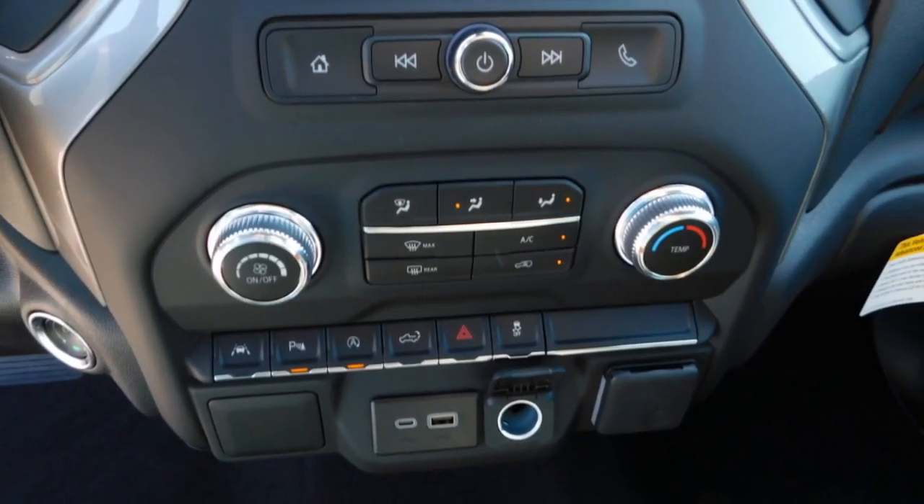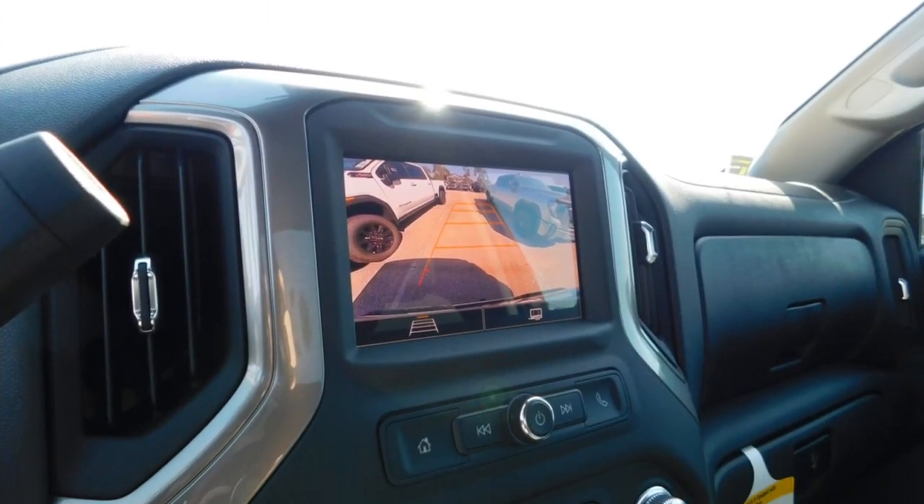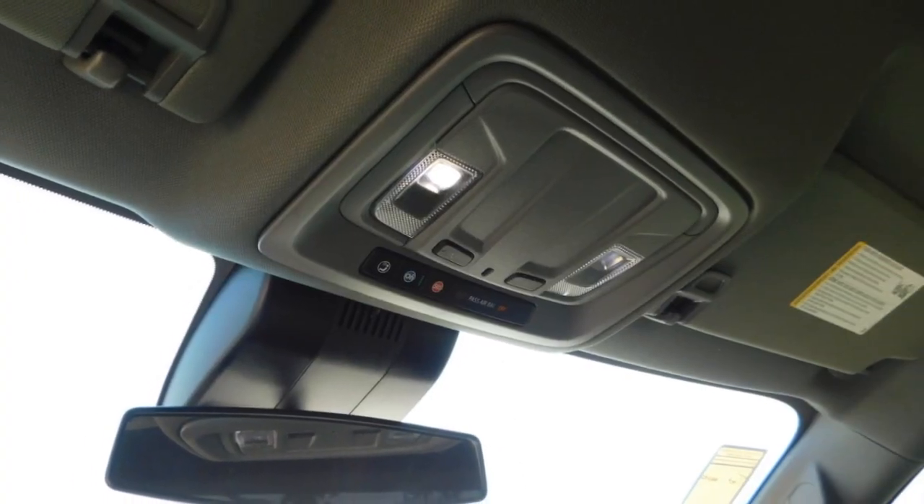Mirror memory, traction control, cruise control, power door locks, power windows, power steering, and tilt steering wheel.